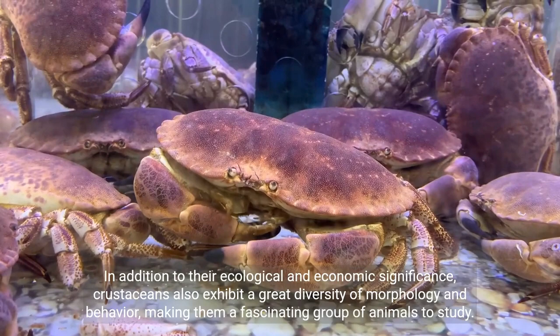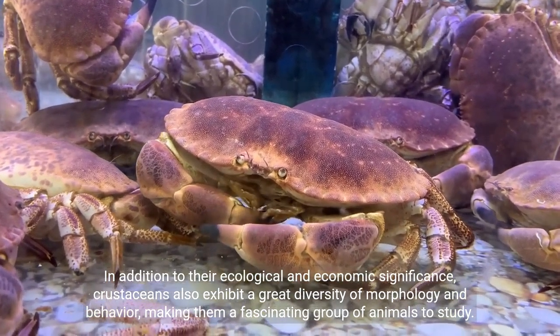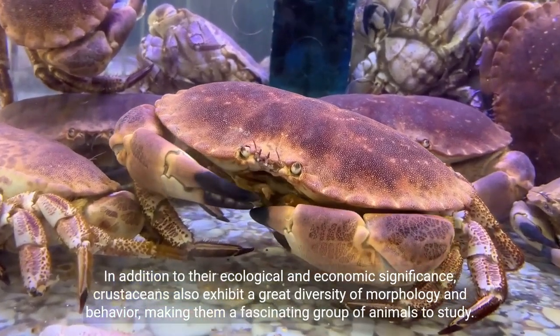In addition to their ecological and economic significance, crustaceans also exhibit a great diversity of morphology and behavior, making them a fascinating group of animals to study.